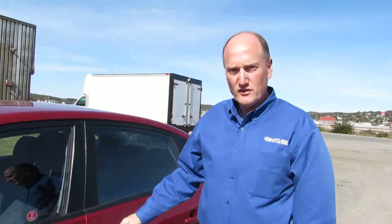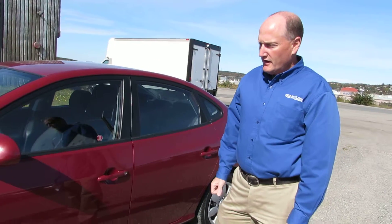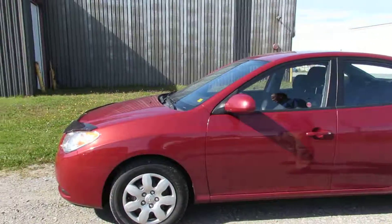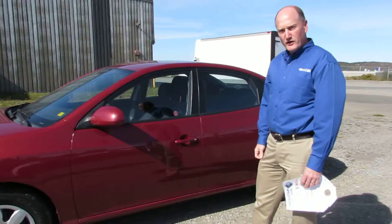This car has 13,500 kilometers on it and it's listed for $13,995. So come on in to St. John Hyundai and see me, Mark, and make this car part of your family.